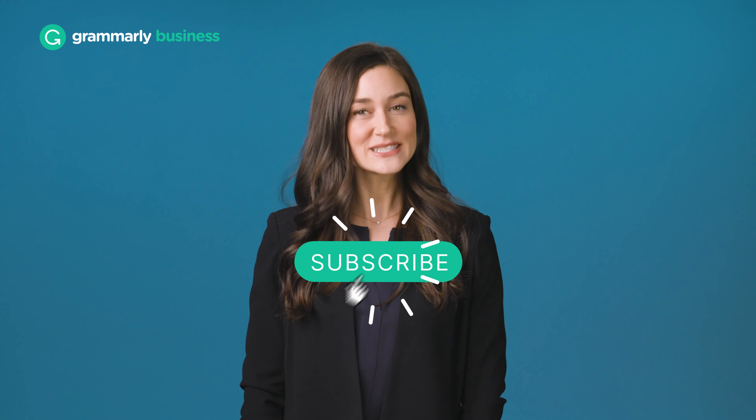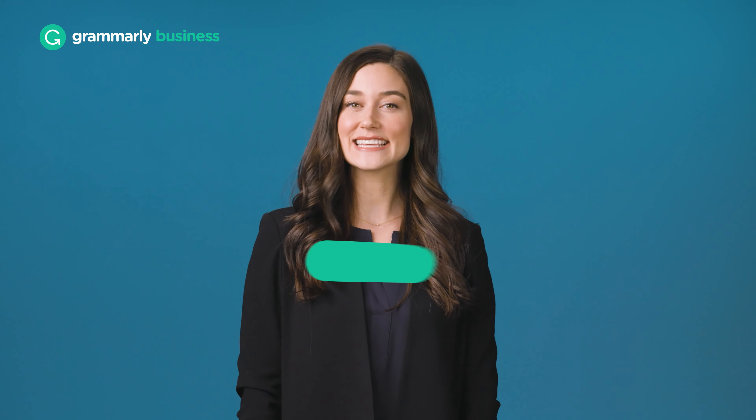Subscribe now so you're the first to know when new videos are released. And if you find this video helpful, give it a like. Let's dive in.